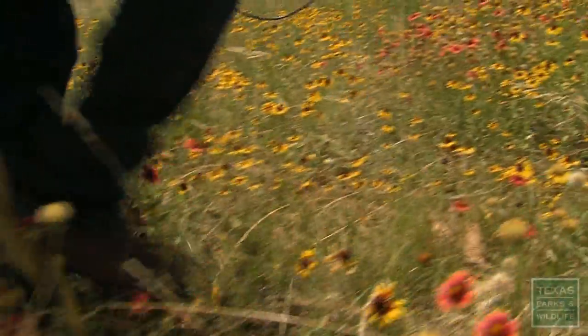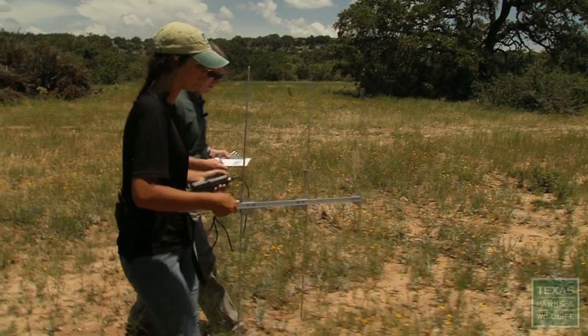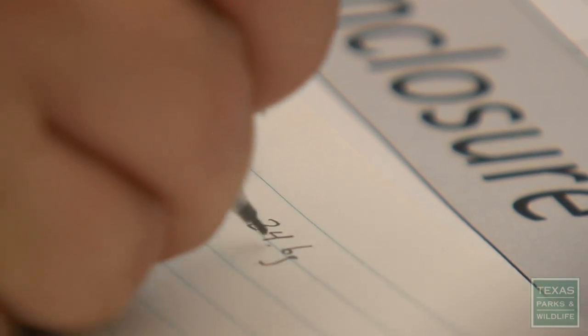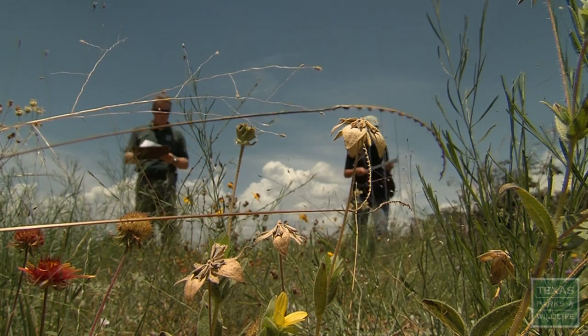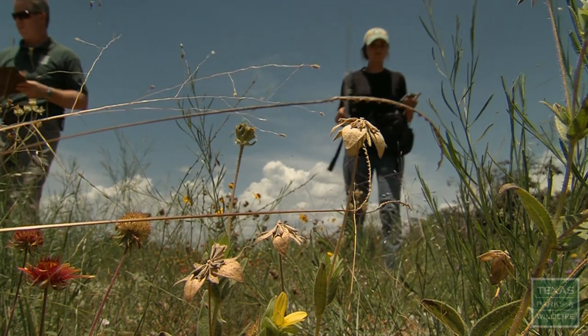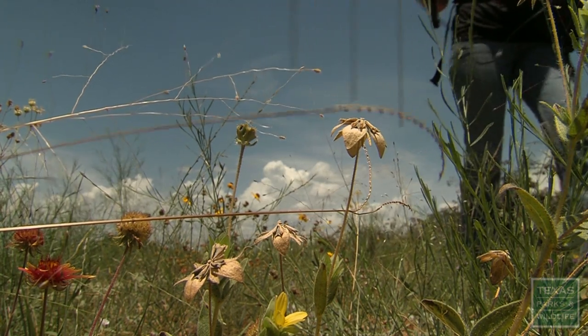It will probably be several years before we really know what's going to happen here, but we're very optimistic. We've actually seen weekly increases in body weight for both males and females. It's an indicator to us that they're finding enough to eat, so that's very important. We'd like to really restore these lizards back to much of the state where they're gone — that's our ultimate goal.